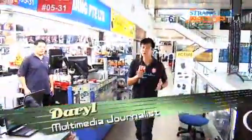Welcome to episode 2 of Tech Hunter. We're back here again and we're going to scour all 6 levels to find out what's hottest this week.